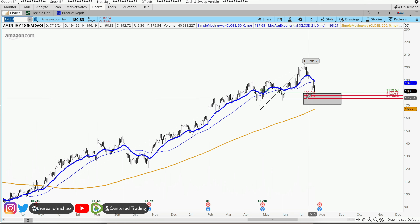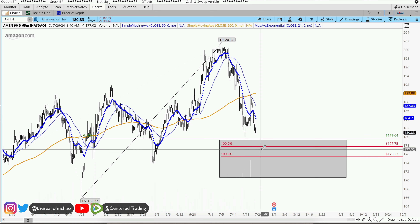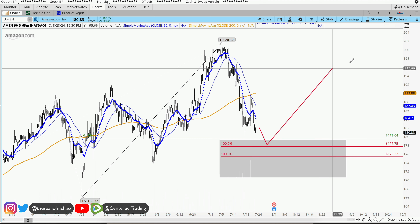We do have a pullback here. Looking at the history of this chart, I found another pullback similar in dollar amount. I do have a pocket of potential support right around $180. I like to see how price reacts to this pocket of potential support, and if the support continues to hold, it gives me a trigger to go long on a 15-minute time frame.